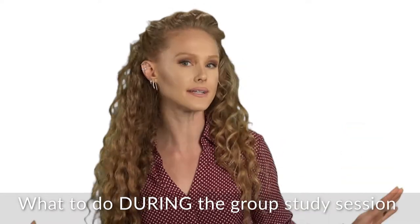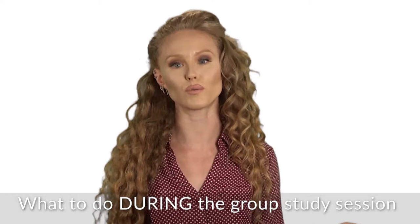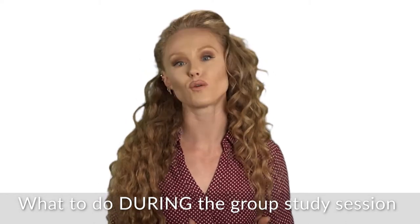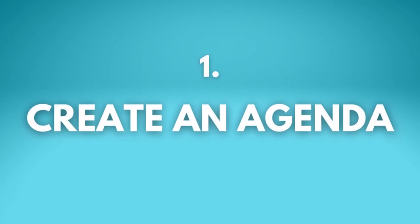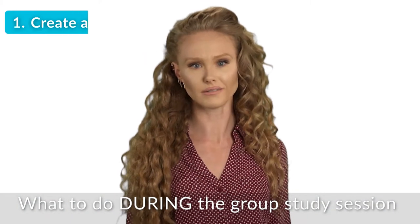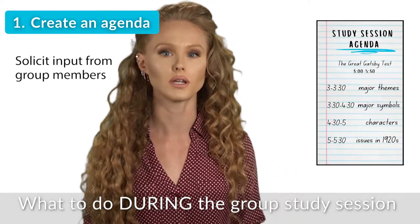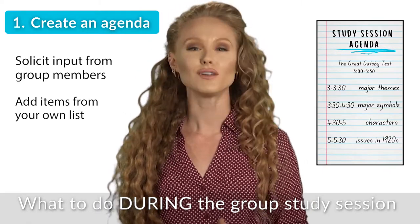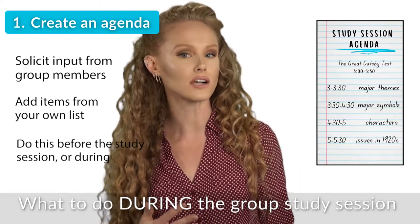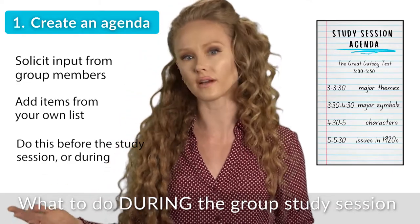So your date is here — you've already studied by yourself and you've got your list. Here are six tips for what to do during the actual study session. Number one: start the study session off by creating an agenda. Every good meeting should have an agenda. Go around the group and ask everyone what they want to cover, then write down everyone's input. Add the items from your own list too. You can also do this step before the actual study session to save some time, but definitely get everyone on the same page about what you plan to cover.